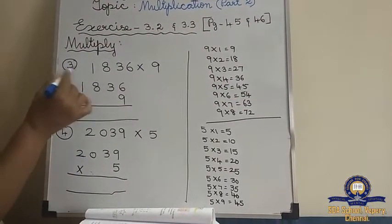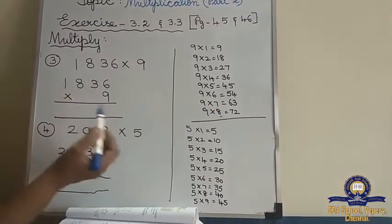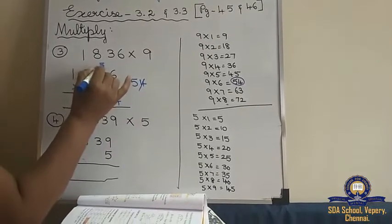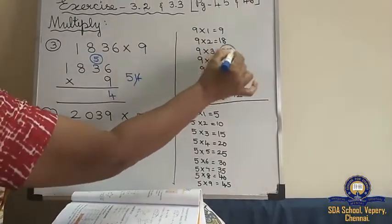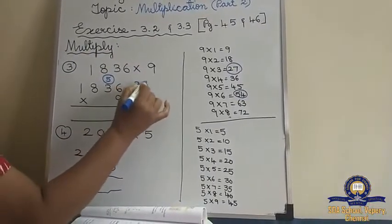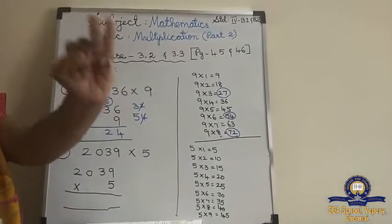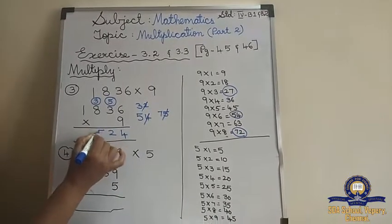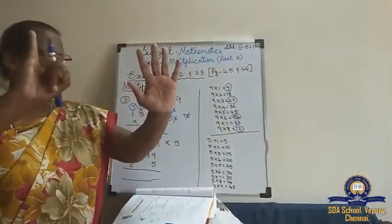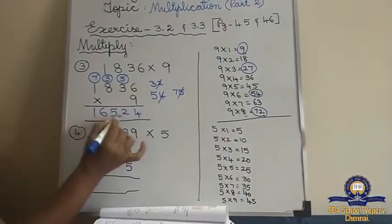We will see the third sum: 1,836 into 9. I have written the 9 tables. The biggest number is 8, so till 8 I have written. 9 sixes are 54 — bring the 5, write 4 here. 9 threes are 27. 27 plus 5 is 32. 9 eights are 72. 72 plus 3 is 75. 9 ones is 9. 9 plus 7 is 16. So the answer is 16,524.